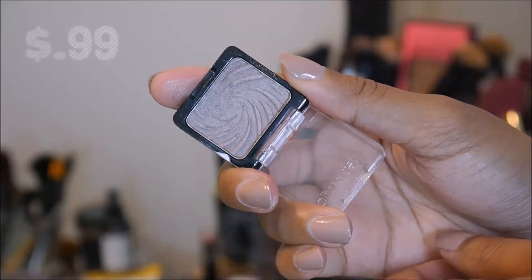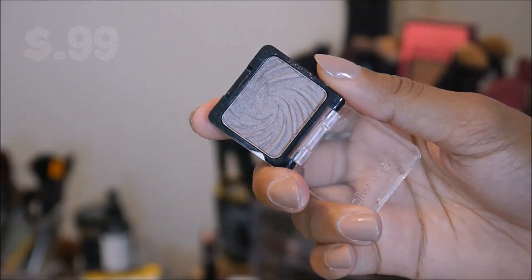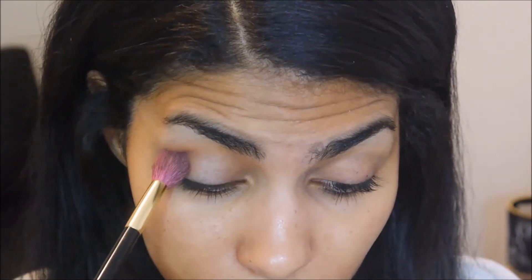It is the next day and I am barefaced. Let's put on some $20 makeup. I'm going to start with the eye part. I'm just taking this little Wet n Wild shadow and taking a big fluffy brush to just kind of sweep it over my lids, concentrating it in the crease.